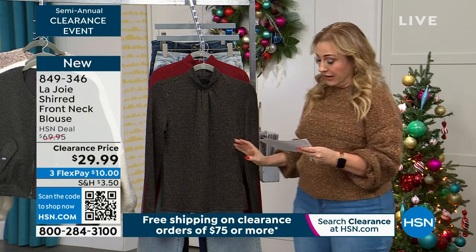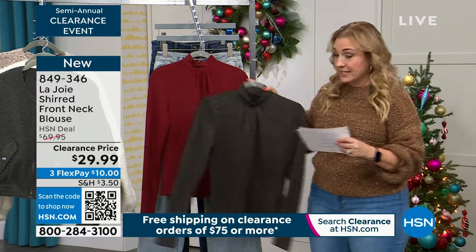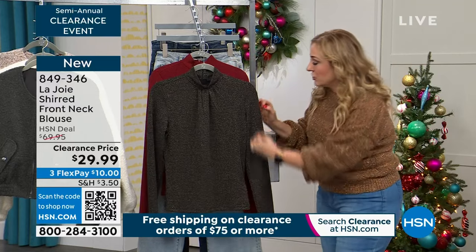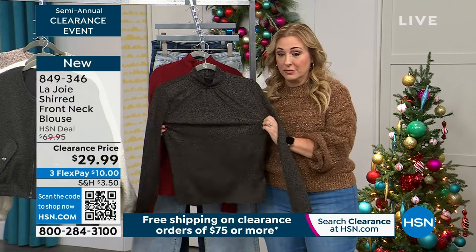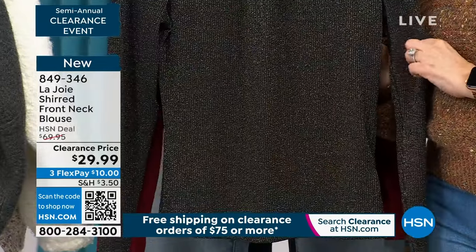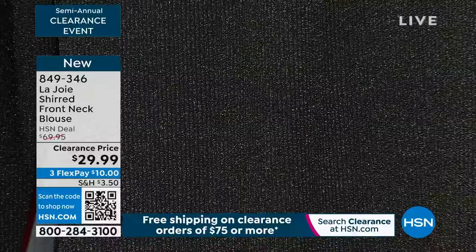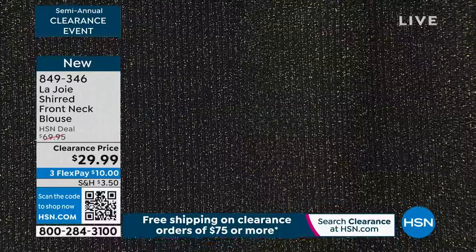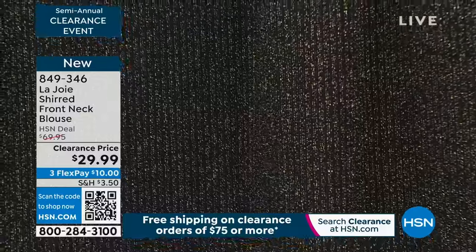We're continuing on — I found it. This is the sheared front neck blouse in two colors: caviar, which is the black, and then cabernet. When you look close, there's a little stitching in there that brings a little shimmer to this piece, but it is super soft and you've got some stretch to it. $29.99. What I love about this piece is how versatile it is — wear it by itself, under a jean jacket, under a blazer, or even under a shift dress.